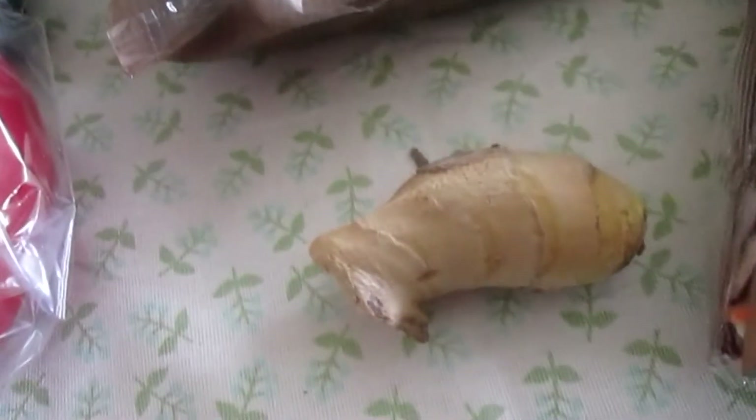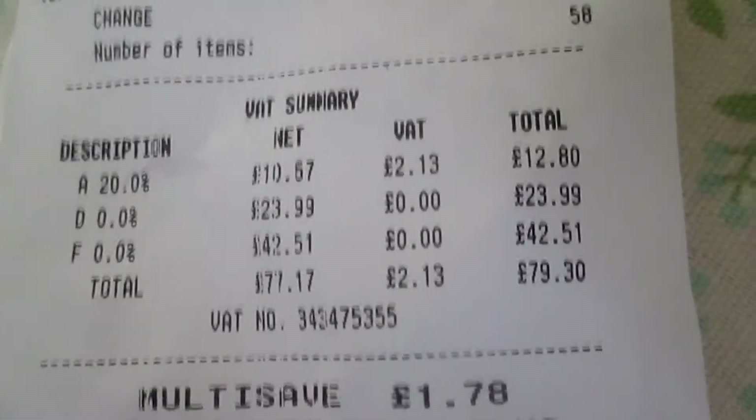Seedless grapes — the red ones. Some bean sprouts for a stir fry. Some bananas. Some baby spinach. Sweet and crunchy salad. A bit of ginger. Some bell peppers. And then some white cabbage. All that came to £79.30.